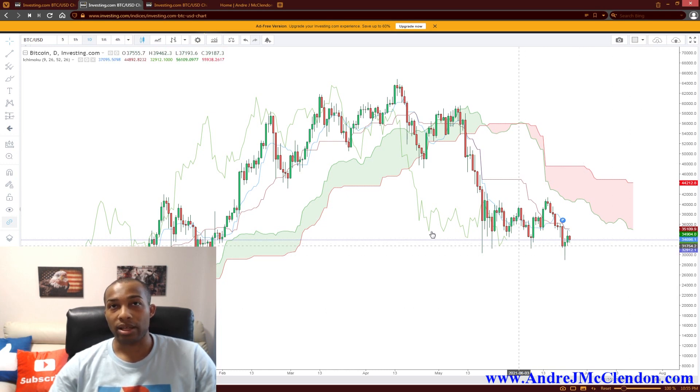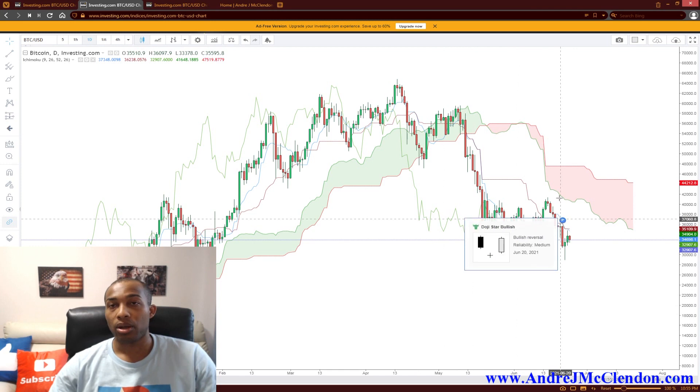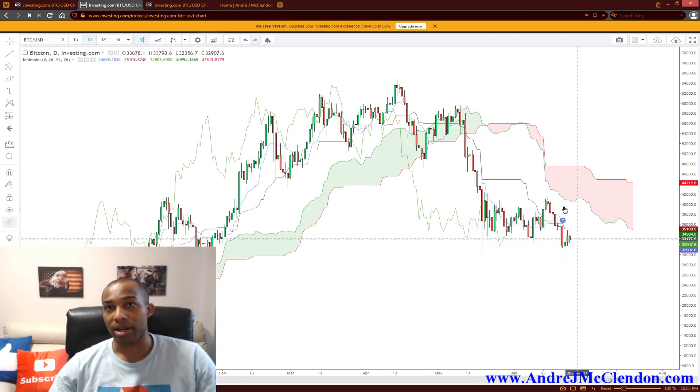So we'll see how it handles this. If you look at the Ichimoku on here, it sees that it's bouncing right here — it is saying it's a very strong short, especially in the higher timeframe, like the daily. We'll see how that goes, and if not I'll do another price update and catch you guys in the next video.